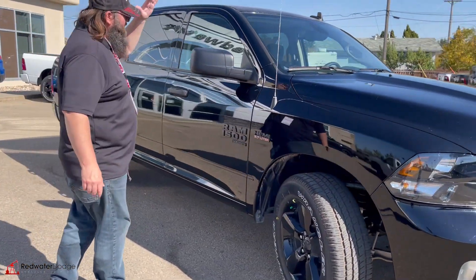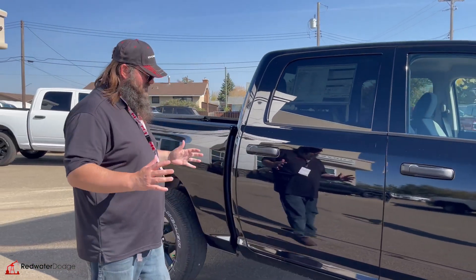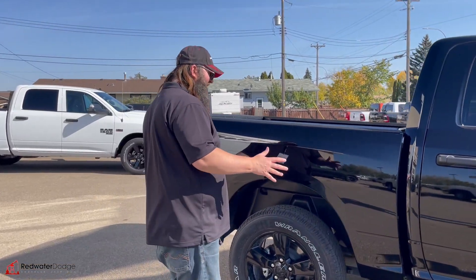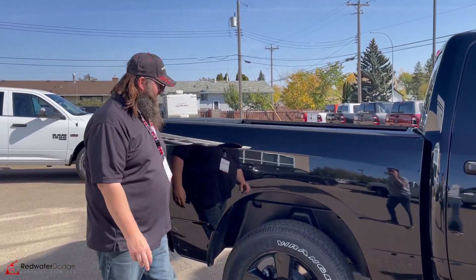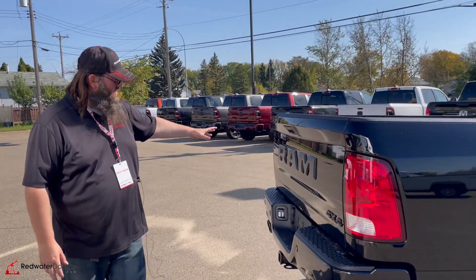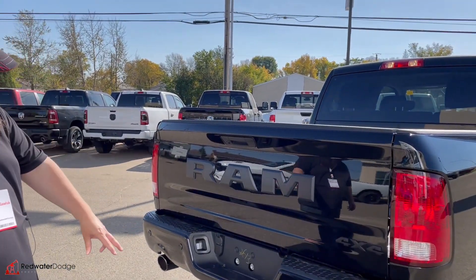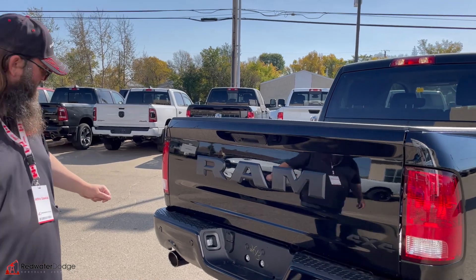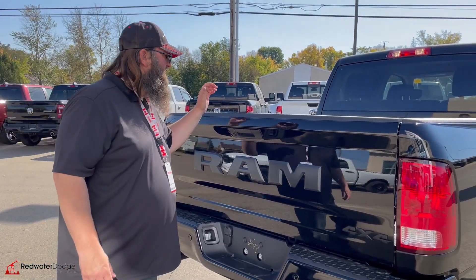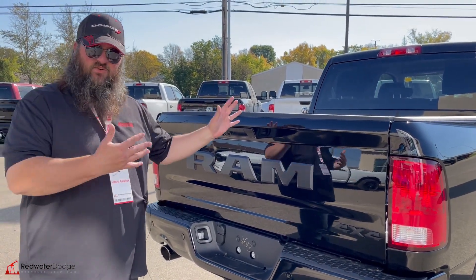Moving to the side, it's got the 20-inch blacked-out rims as well, which looks awesome — black mirrors, black handles, 'Classic' written over there in black. Everything just looks really good. This is the Darth Vader of all trucks — it's bad, it's wicked. Five-foot-seven box so it's not making it too long. Moving to the back: big RAM symbol, four-by-four, dual-tipped chrome exhaust, trailering package with four and seven-way hookup, and sensors in the bumper so you're not going to bump into things when backing up.